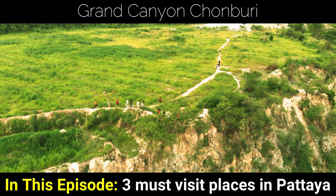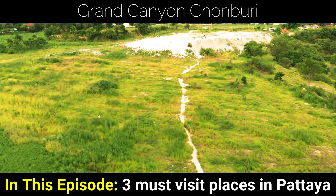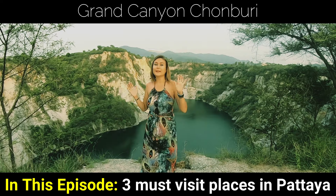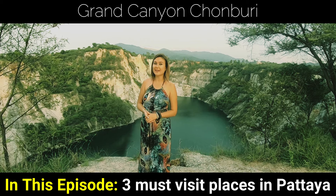Finally, we will fly over a picturesque great canyon of Chonburi and enjoy its views. We are in Grand Canyon, not so far from Pattaya city in Thailand.